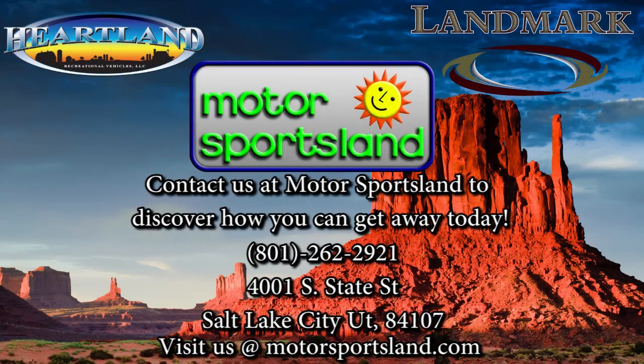I'd like to thank you for taking the time to go through the brand new 2014 Landmark Key Largo with me. Please come see us at Motor Sportsland if you have any more questions. Let Motor Sportsland guide you to the dreams that live inside you.